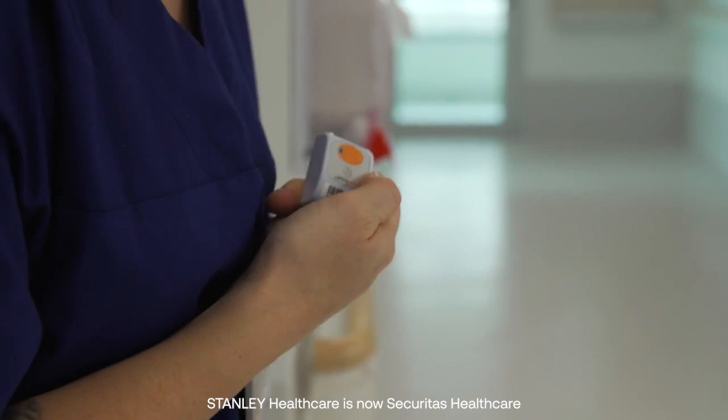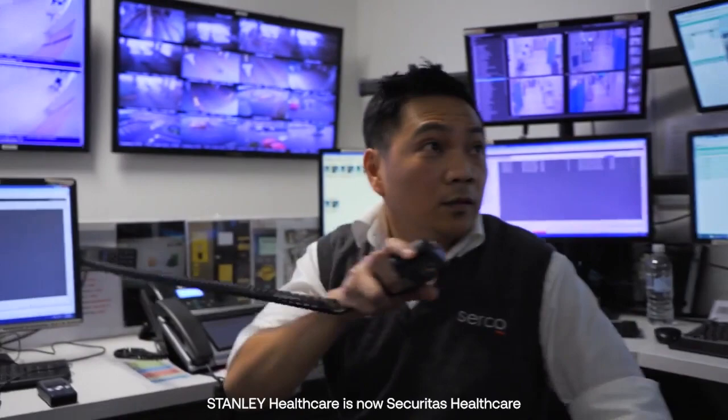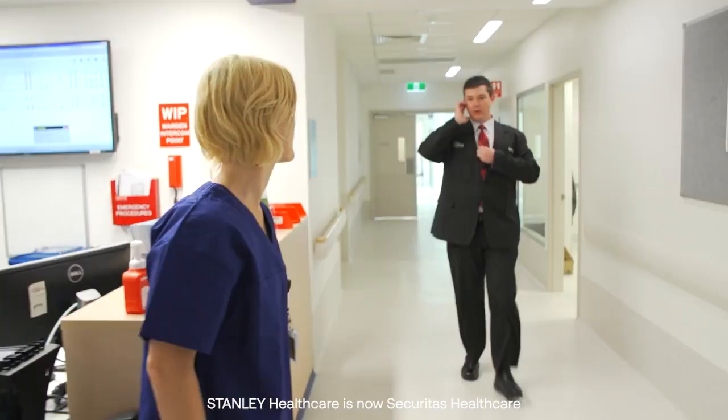The staff duress solution is a critical aspect for us as far as staff safety. It allows staff to trigger a code black or a personal duress alarm without necessarily having to be at a desk or have a phone with them. They can trigger duress and we can get to them quickly and find their location accurately.